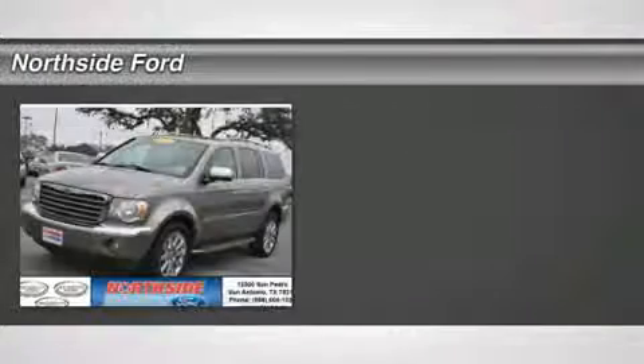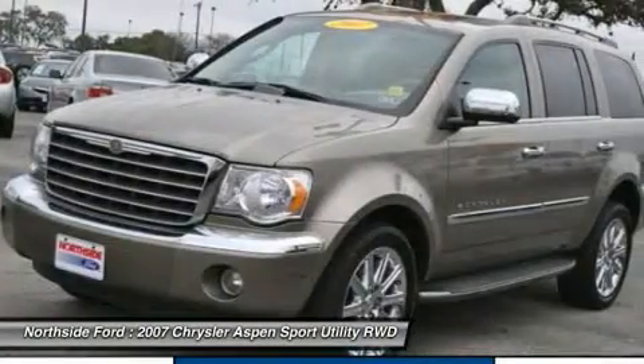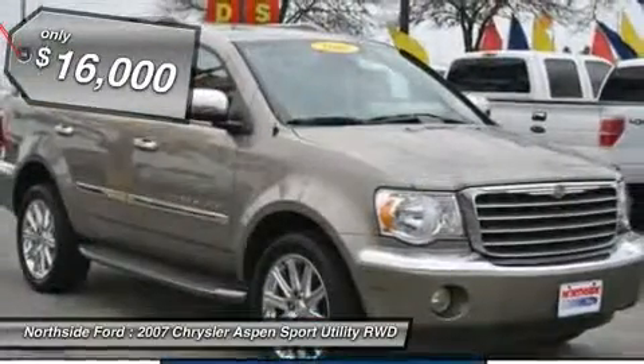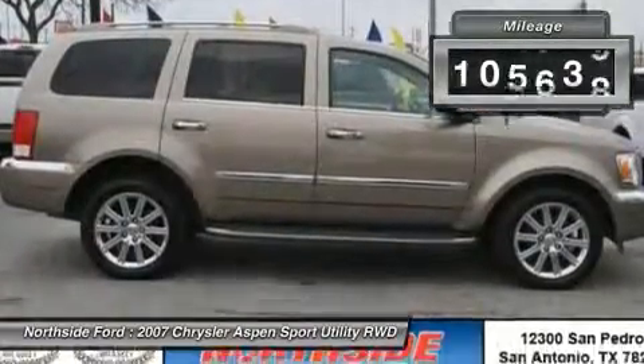With a price tag at $16,000, this four-door Chrysler will not last long. This vehicle is powered by a GAS V8 5.7L/345 engine with an automatic transmission and RWD. We priced this Chrysler Aspen to sell quickly.